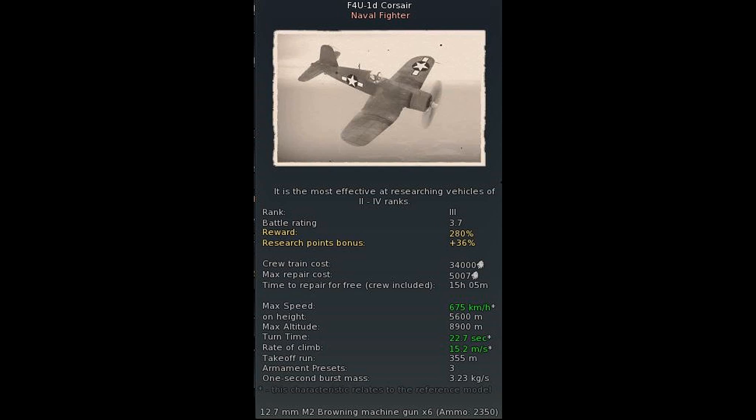And that's pretty much everything I wanted to say. I'll try to get my blog post updated with the F4U-1C and 1D as soon as possible. I hope you enjoyed and I'll see you in my next video.